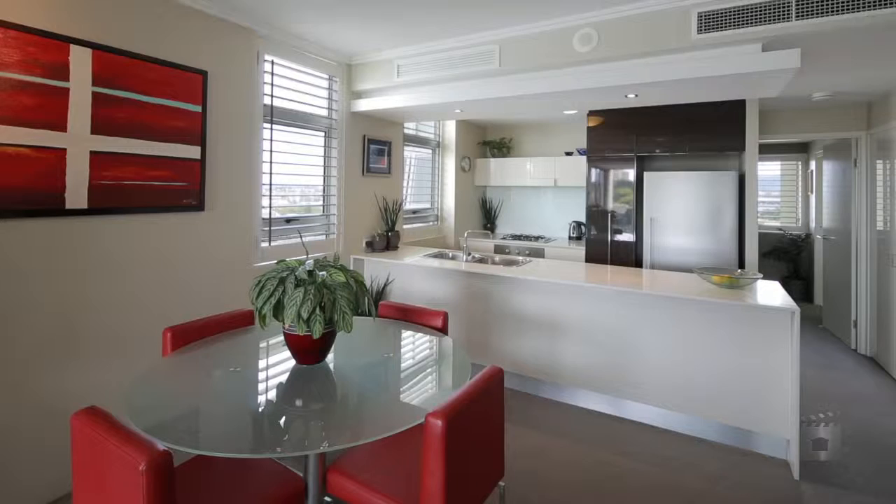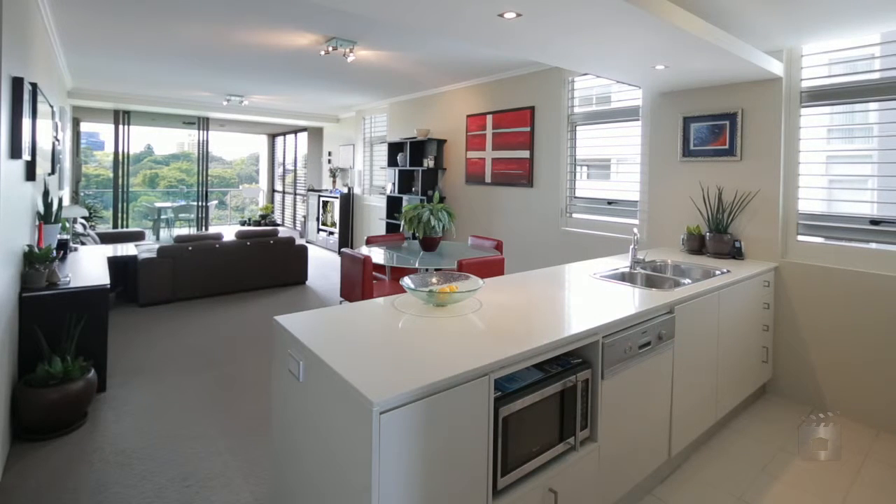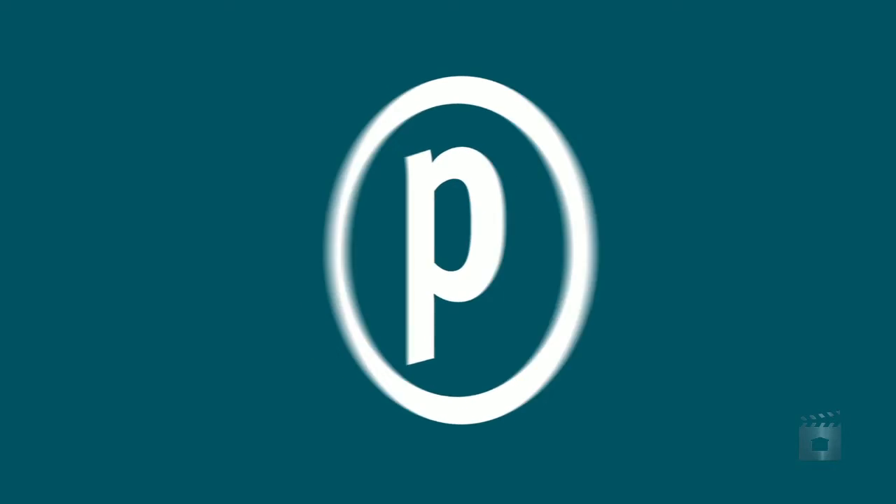The full-sized kitchen is finished with ample bench space and Caesarstone tops and takes in the views of the ever-changing seasons of the leafy backdrop.